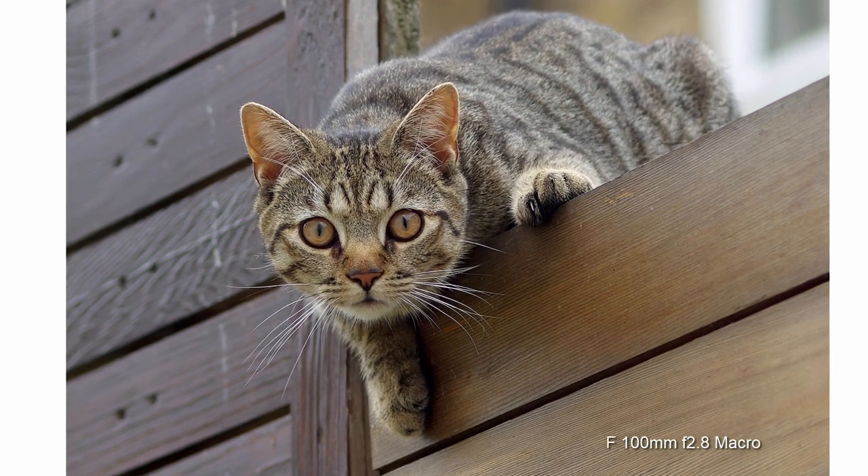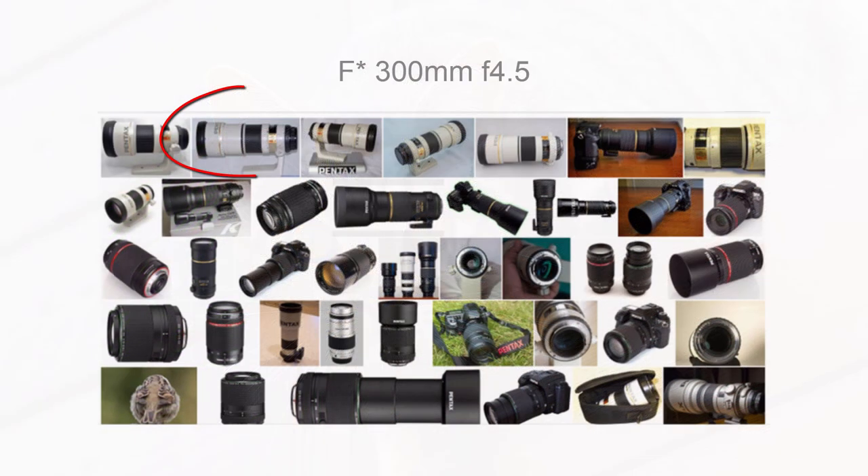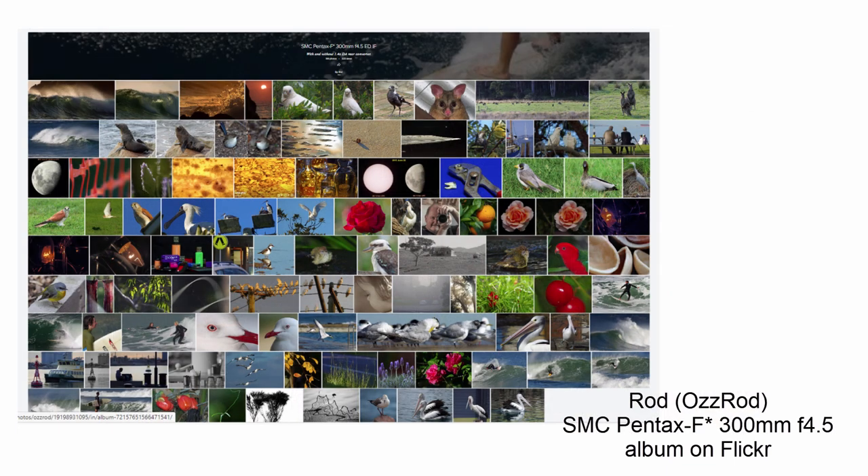Of the lenses after the 100 macro, which is one of my best lenses of all types of Pentax lenses, the one I cover the most is the F-star 300 f4.5. This highly rated lens really is a star lens — great build, great performance, and not so enormously large and heavy. An almost perfect longer telephoto prime, and many other people think so too. It's a hard lens to find, and it's expensive. If you want to see some stellar photos taken with the F-star 300, have a look at Rod's lens album on Flickr, from the Australian beaches and countryside.